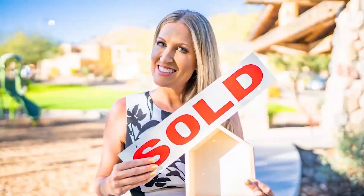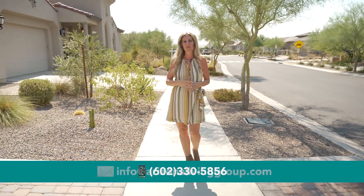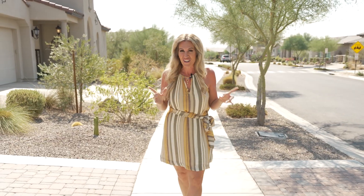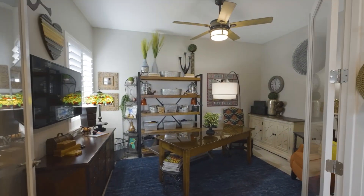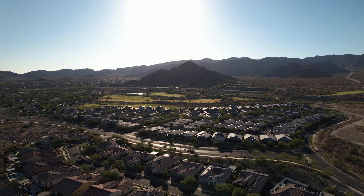Hi, I'm Kelly Norton, your AZ Realty Lady at EXP Realty — count on me for all things Arizona real estate. This listing is a three-bedroom with a bonus space den, three and a half bathrooms, over a hundred thousand in upgrades. You have room to park your golf cart, it's on the golf course, there are mountain views, you can see right up the fairway. It's an absolutely beautiful home — let's go ahead and take a look.